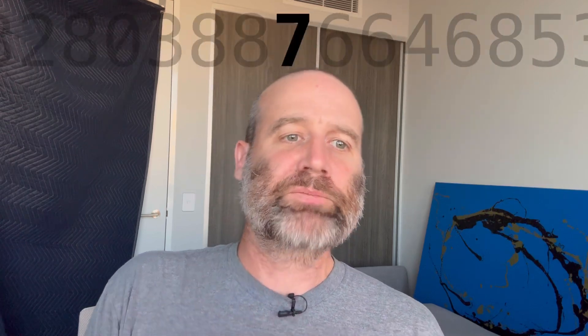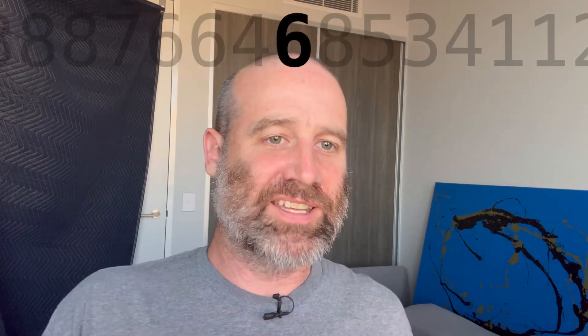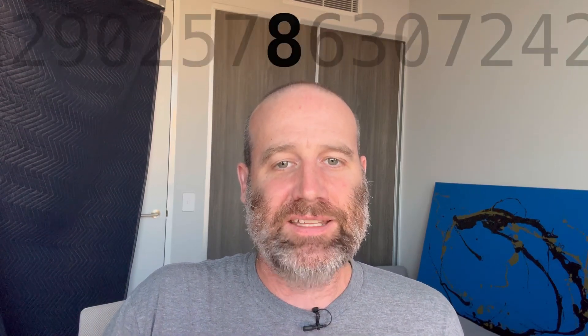5 2 2 2 2 2 2 2 3 2 2 2 2 2 2 1 2 2 2 2. 8 0 3 2 8 0 3 8 8 7 6 6 4 6 8 5 3 4 1 1 2 9 0 2 5 7 8 6 3 0 7 2 4 2 6 9 1 4 6 9 4 6 0 8. That's it.